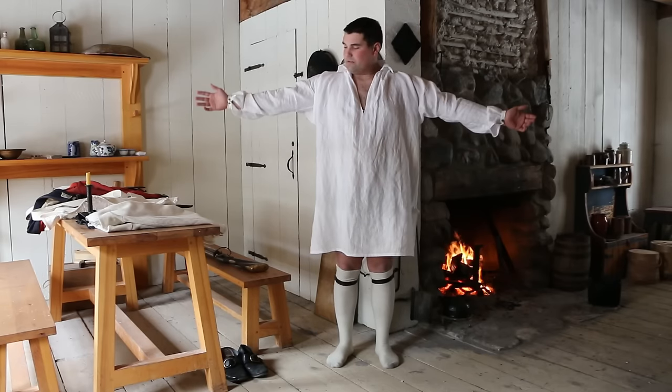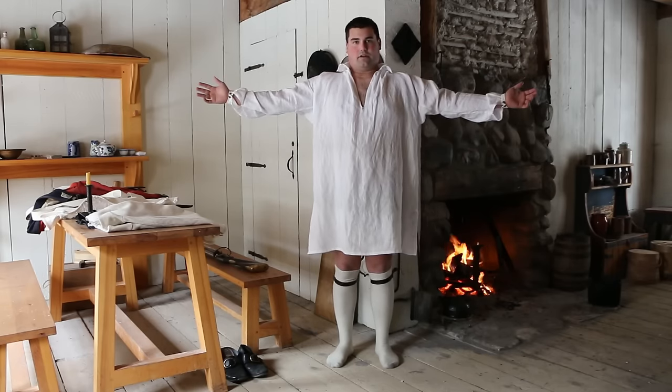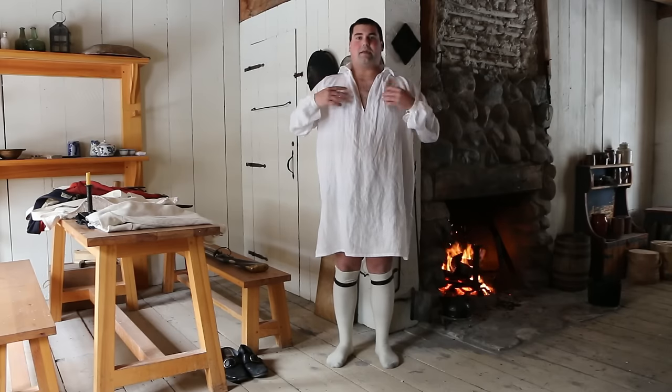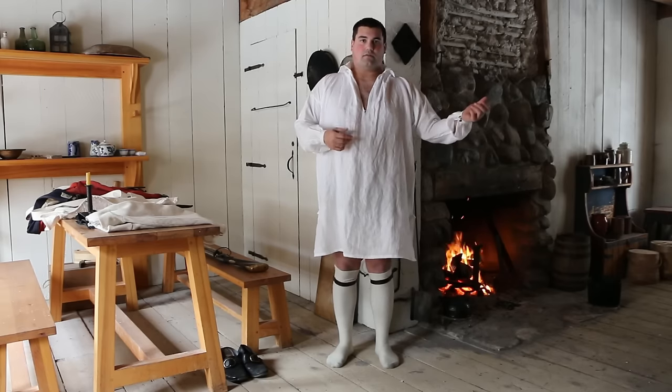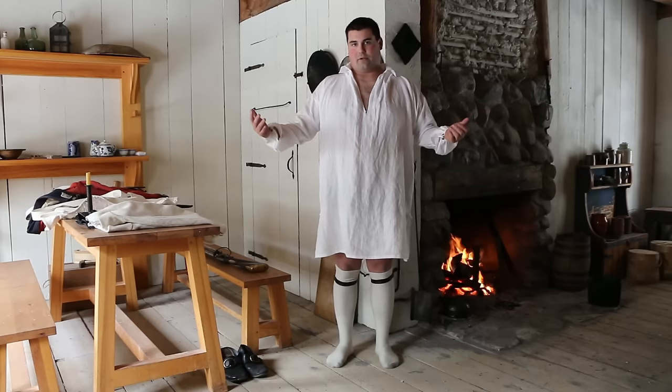To start off, the most obvious is my nice big shirt here. This is pretty much what we'd consider underwear today. This is the basic building block of all the outfits that you're going to be wearing. From here you can go on to a merchant's outfit or even a soldier's outfit like I'm going to.